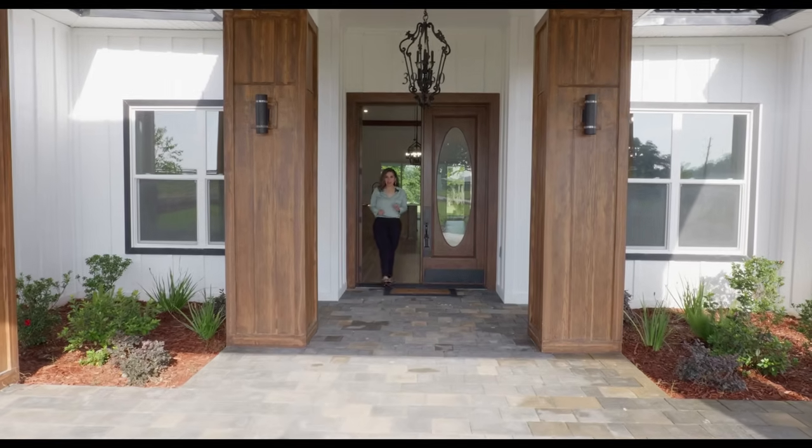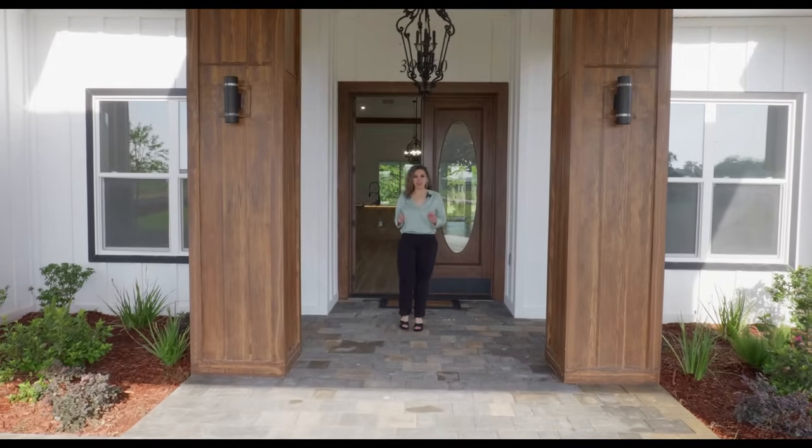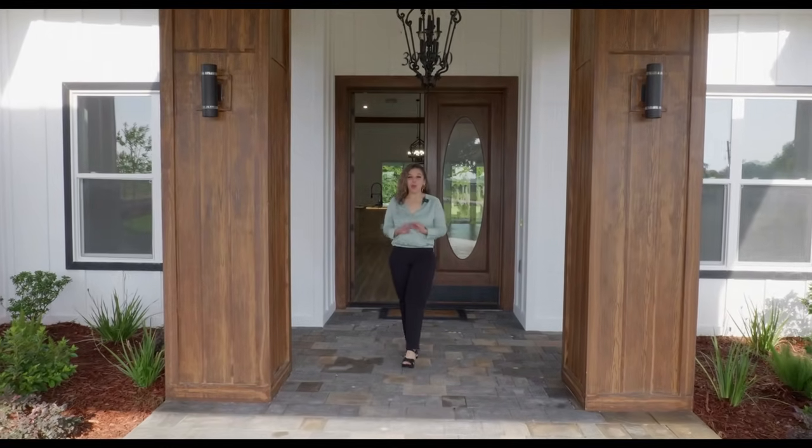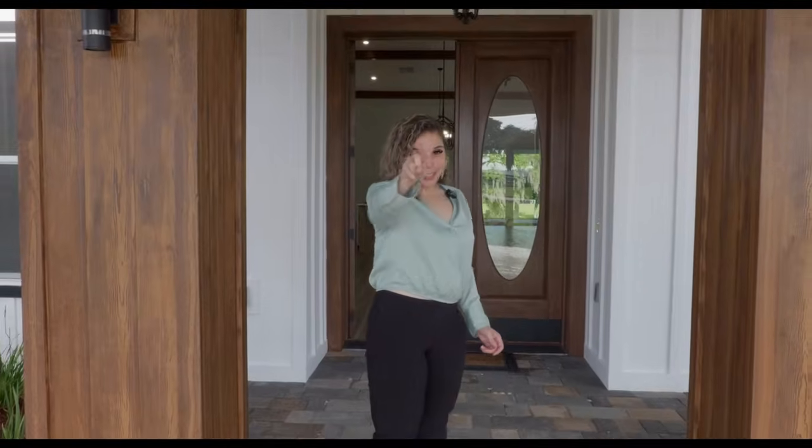Today I'm going to show you this brand new 2024 custom built home on 10 acres with its own private entrance, with no HOA. Are you interested? Well then look no further because I got you.